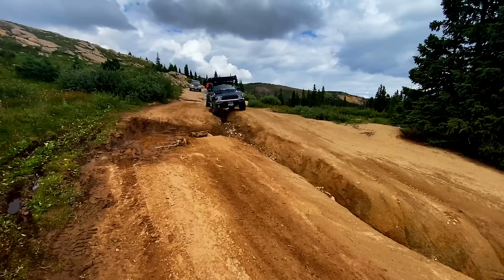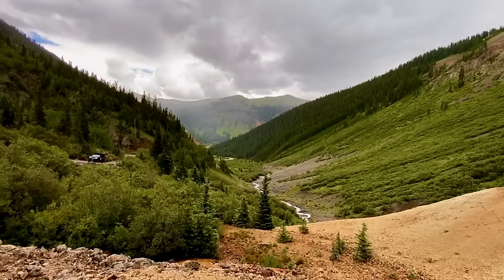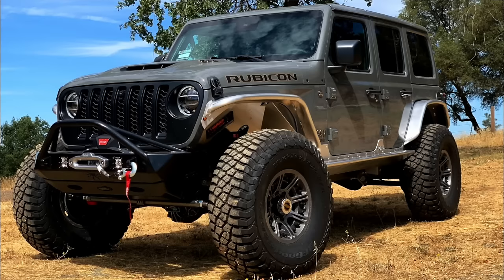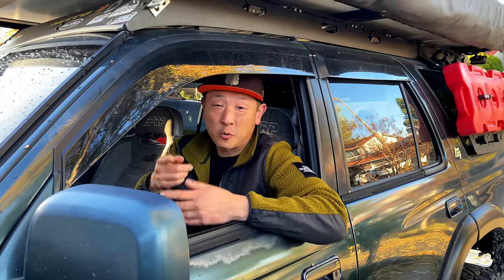Toyota, Jeep — it doesn't matter, whatever you prefer. Different strokes for different folks. Overlanding to me is just vehicle-based adventure. It doesn't mean you're only ever on dirt trails in the middle of nowhere with not a soul within 100 miles. You don't need a lifted Wrangler Rubicon 392 running on 40-inch tires. You don't need a fully built-out third-gen Toyota Tacoma with light bars all over it. Your vehicle should just match your needs based on where you want to go. Stay within the capability limitations of your vehicle. Easy peasy, lemon squeezy.